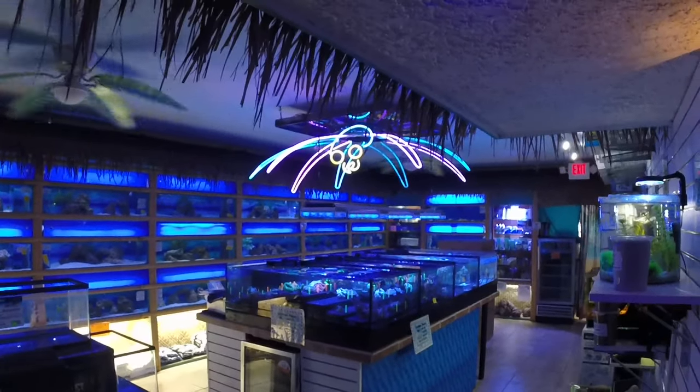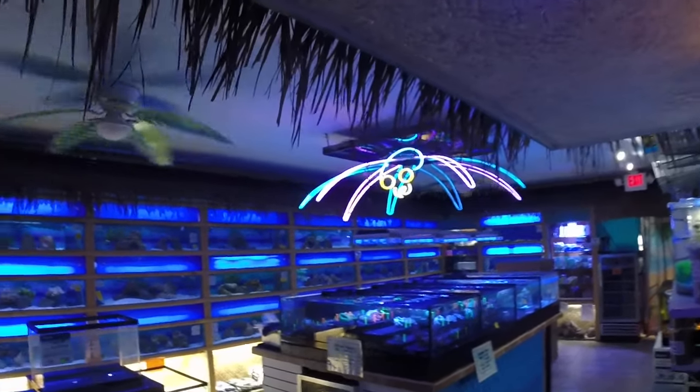Hey guys, thanks for stopping to check out another video inventory update. We literally just finished unpacking fresh and saltwater shipments. We're gonna start off taking a look at some of the new saltwater animals.